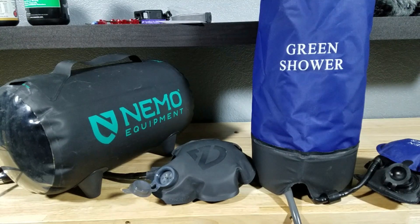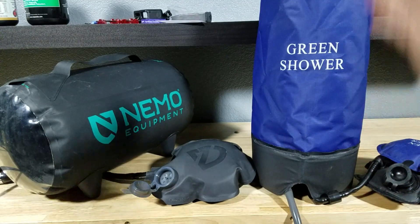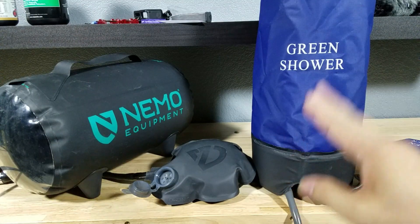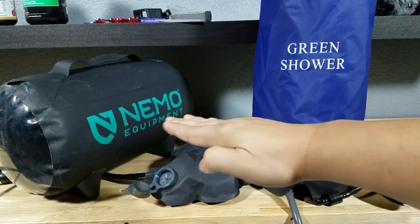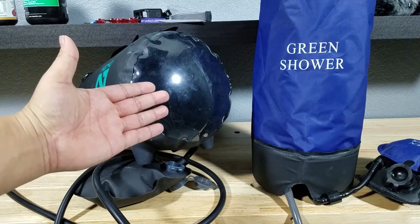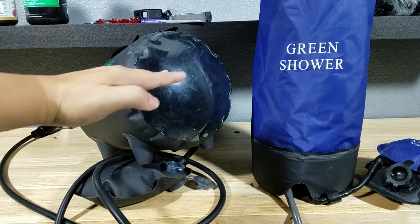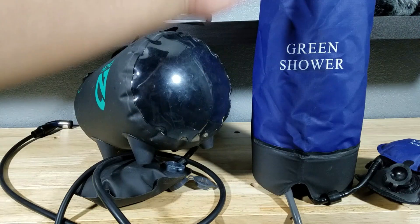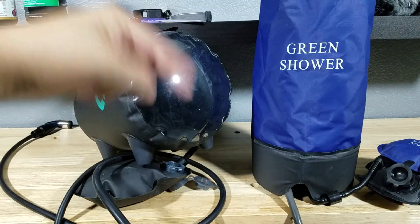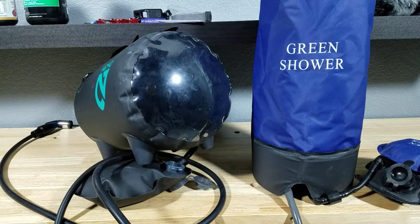And of course, style-wise, one sits horizontally and one sits vertically. I will say that you might have to worry more about the vertical one tipping over, versus the Nemo Helio that sits horizontally. The Nemo also features a clear plastic front so you can check on your water levels. Now this particular budget shower doesn't have any indicators on the outside, but I'll leave links in the description for some showers that do have indicators.